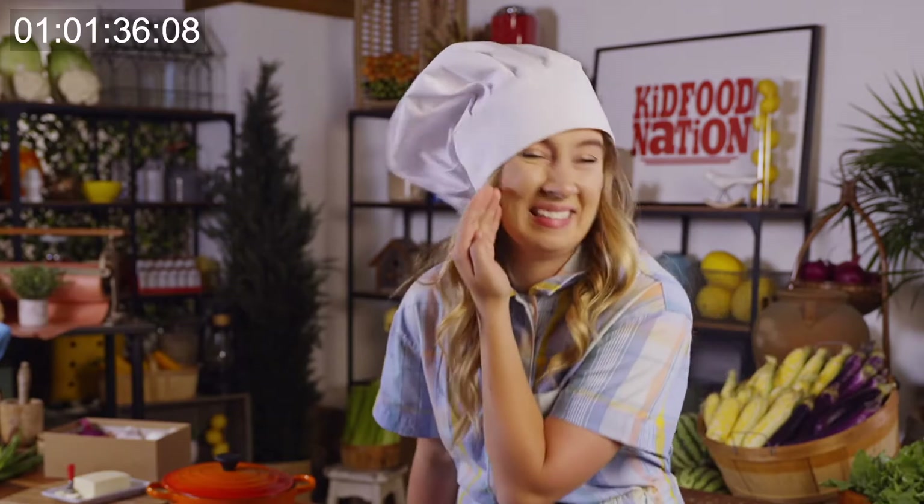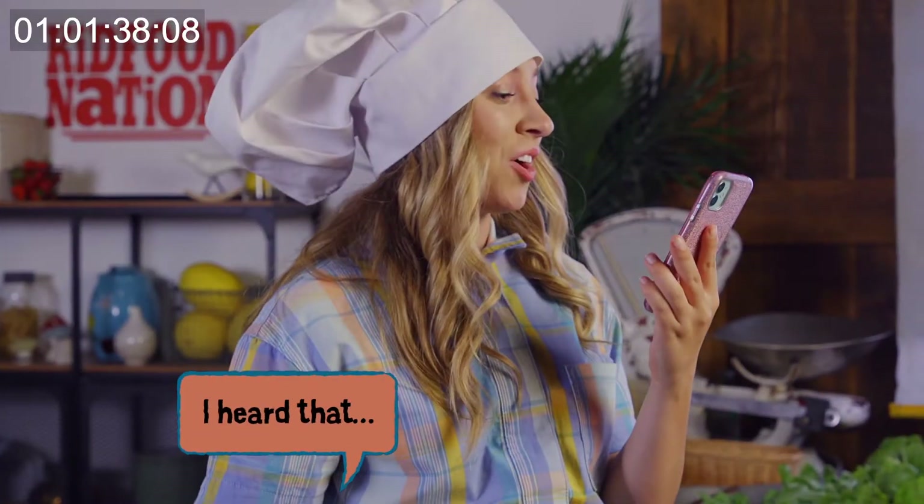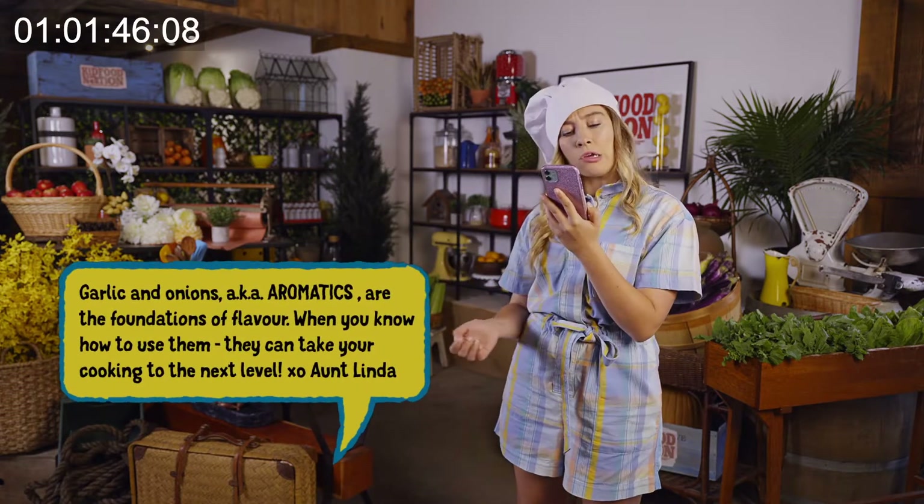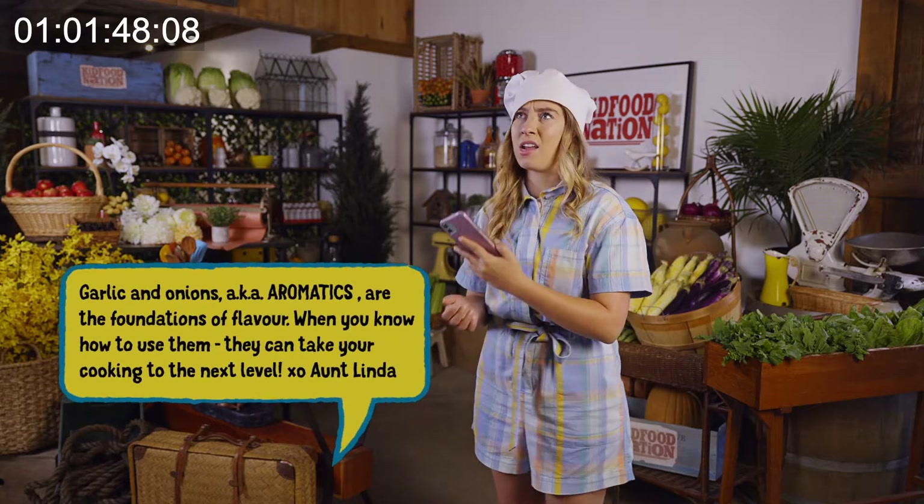Garlic and onions? No offense to Aunt Linda, but the only thing these garlic and onions are going to give my pasta sauce is bad breath. I heard that! Garlic and onions, also known as aromatics, are the foundation of flavor. When you know how to use them, they can take your cooking to the next level.